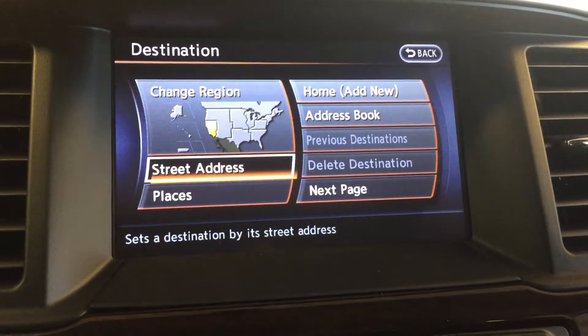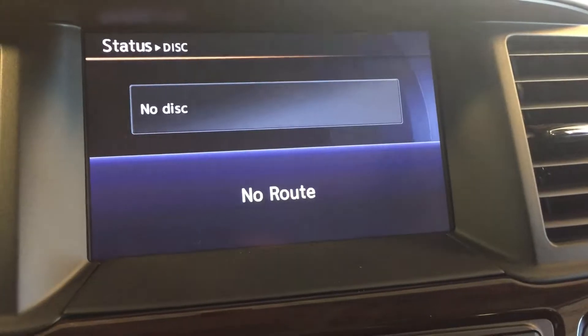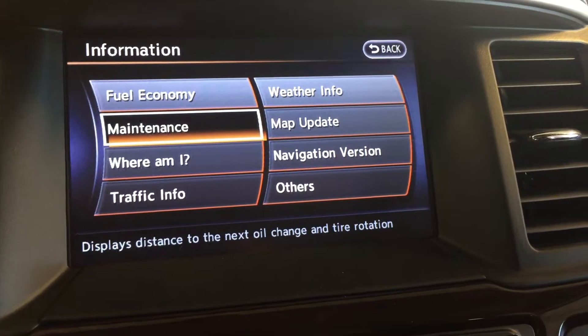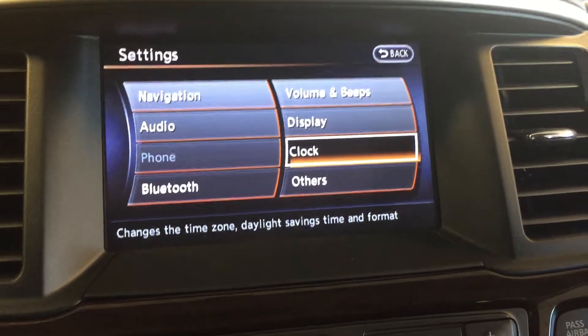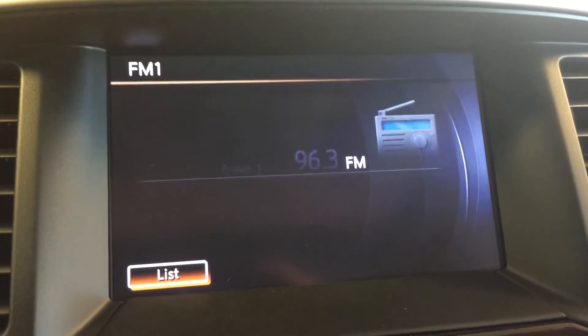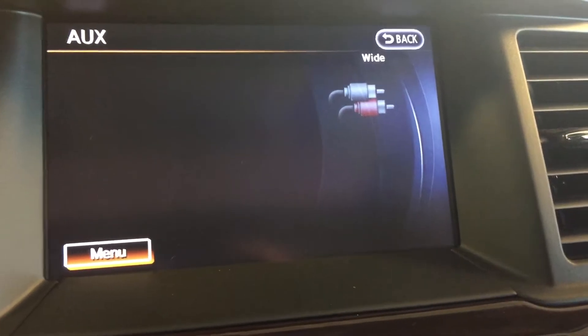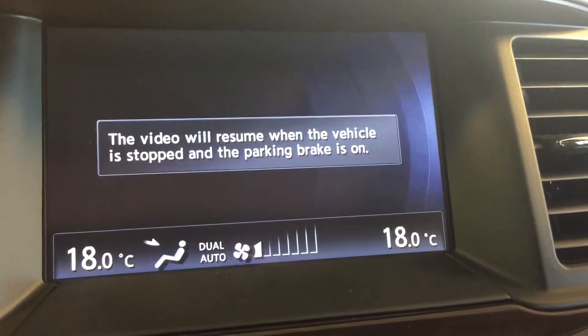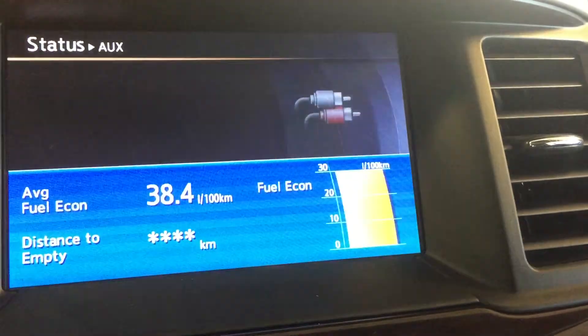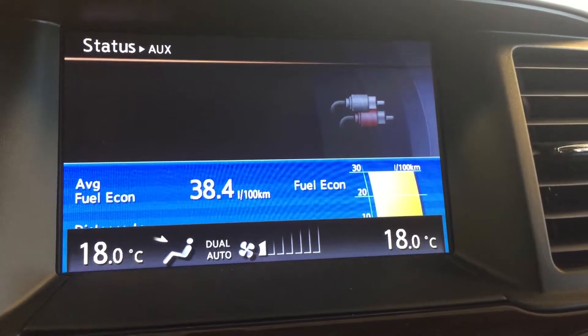We've also got your display settings for the heads-up display, which we can cycle through to see all the different options. Moving over to the dashboard, we have a touch screen display with navigation maps, navigated via touch or with the control wheel, zooming in and out with the twist.